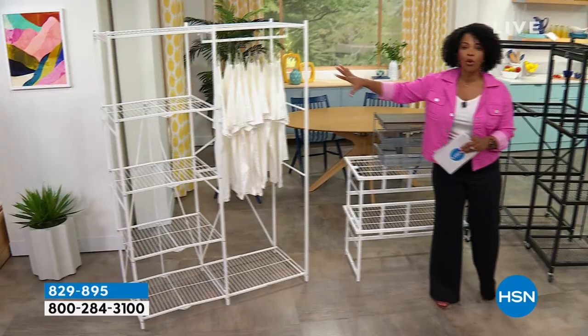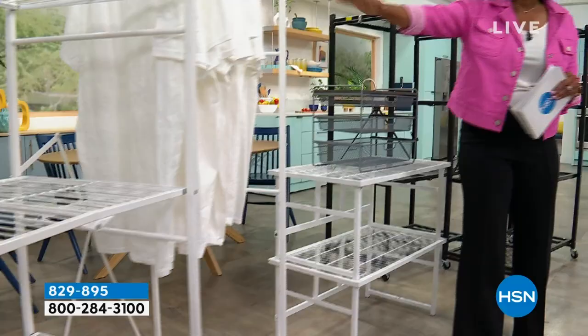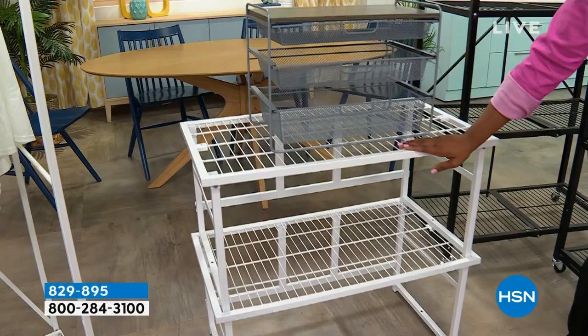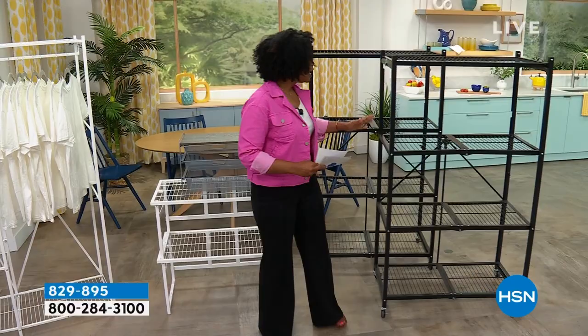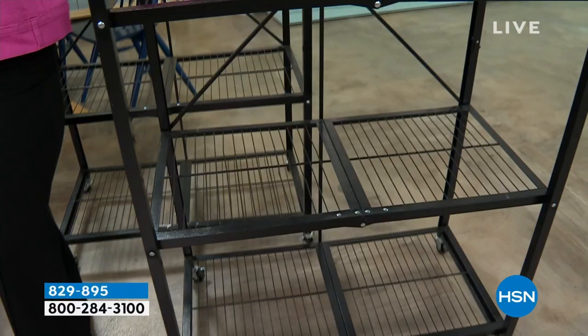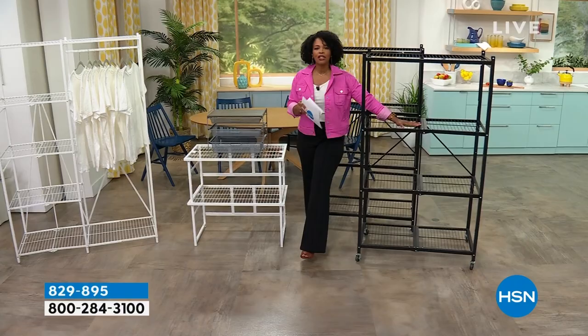Whether it's a closet where you need more space — and we can never have enough closet space — we've got one from Origami that you don't have to put together. It's fantastic. We've got it in black or white. We've got some things for your desktop, stackable items that are super strong — 150 pounds per shelf — available as a set of two or four. For the garage, basement, attic, or pantry, we've got heavy-duty racks. You're getting two of them today. Everything you see here is free shipping and handling.